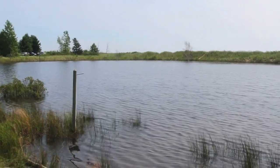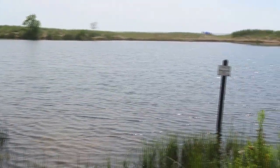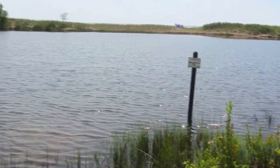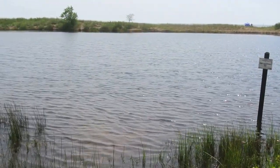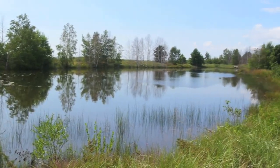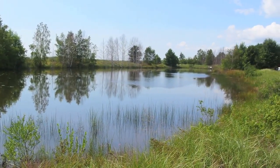There's a nice catch-and-release fish pond here on the state park property. If you want to go fishing, you just can't keep them but you can catch them. And here's another pond that's also a catch-and-release fishing pond on the state park.